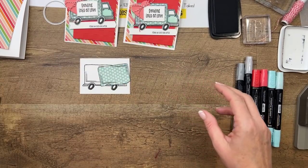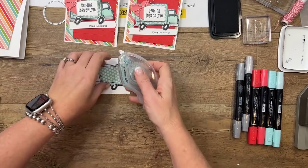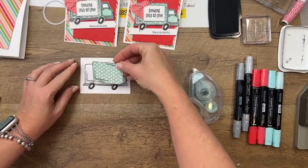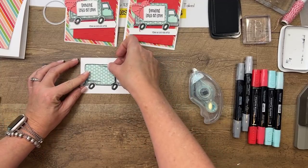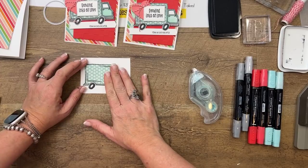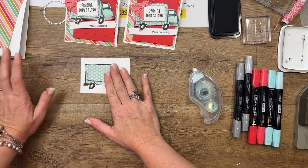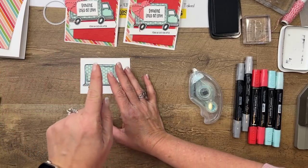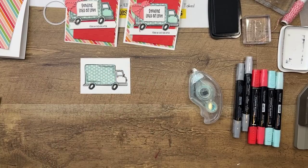Oh, somebody's here — looks like a delivery! He's going to ring the doorbell... he rang it. He's not leaving. Hold on, you guys — hold on! [Goes to door] Thank you, have a great day!